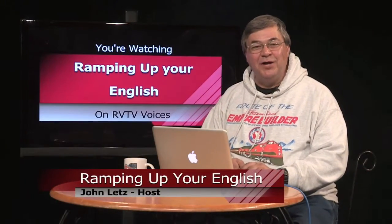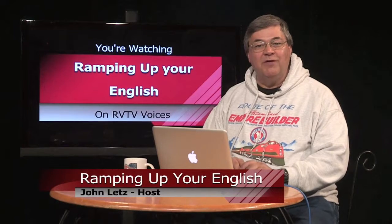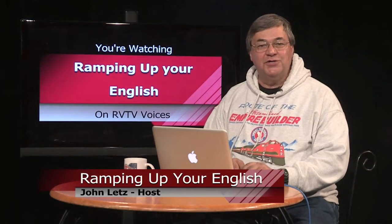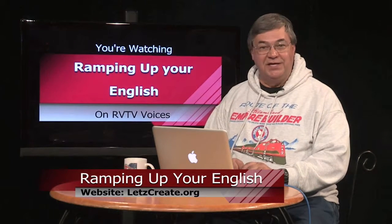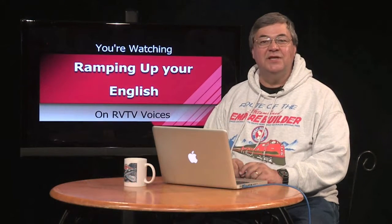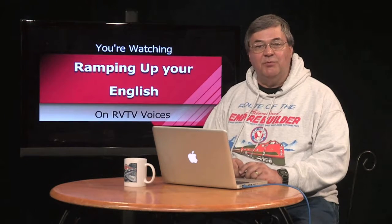Welcome back to Ramping Up Your English, a support program for intermediate level English learners who want to improve their English proficiency. If that's you, you're in the right place. This is episode seven, segment two.